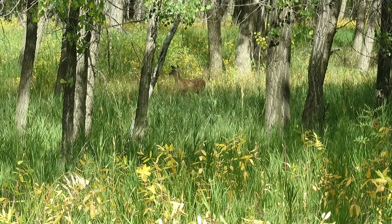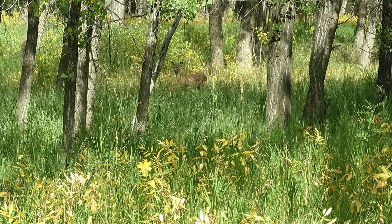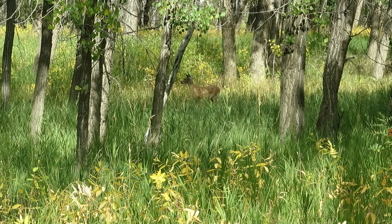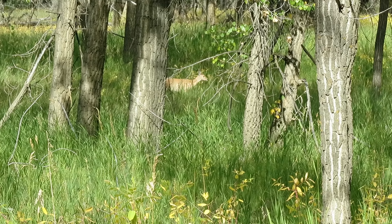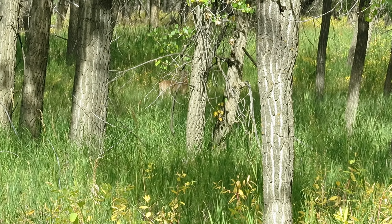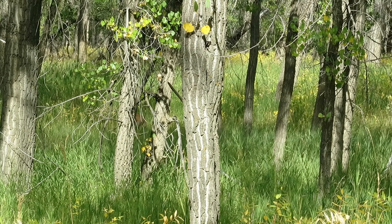Yeah, then we found these deer in the bush here. We were pretty happy to get up this close — it was quite nice.